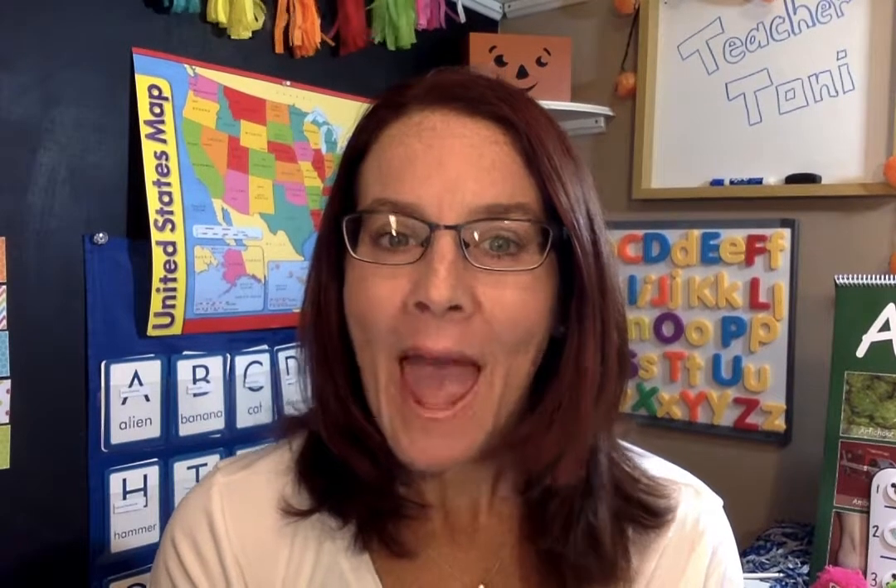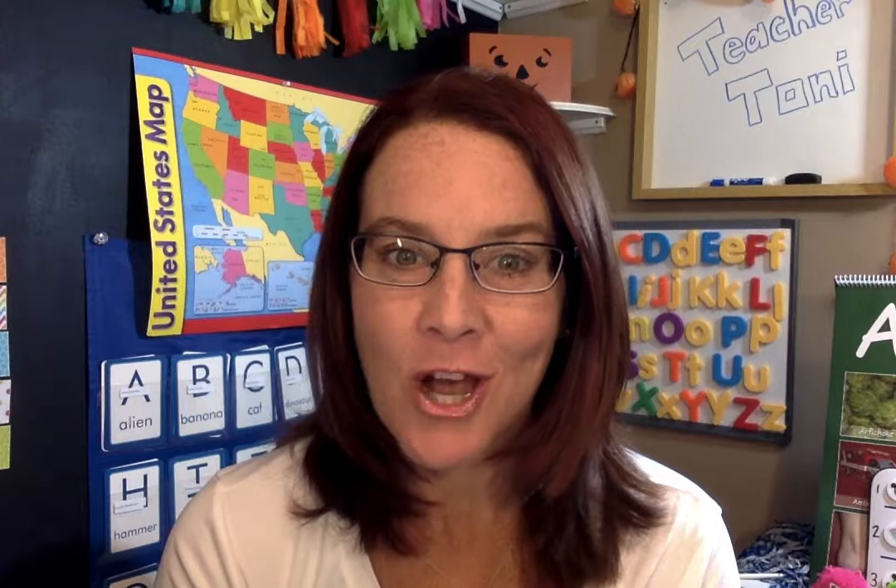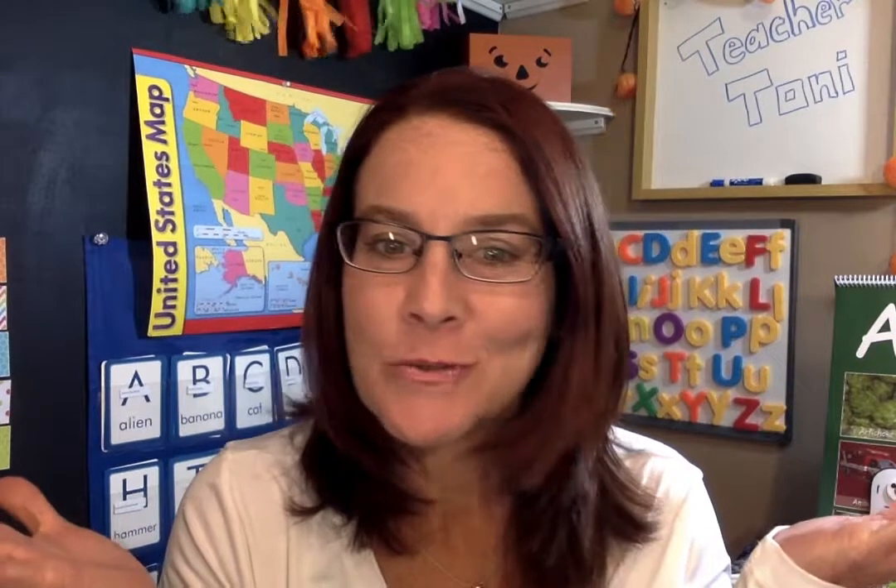Hello, Teacher Toni here with VIPKID, and I'm coming to you today to tell you about another new experience with this job. Yes, there's always something new to learn. Today was my very first six classes in a row, and I want to tell you how I survived.